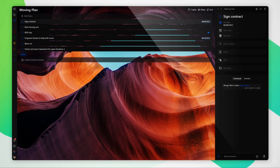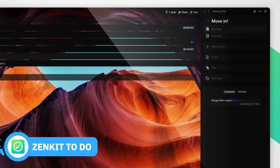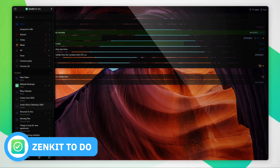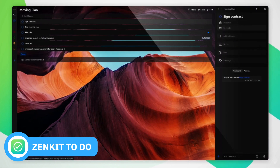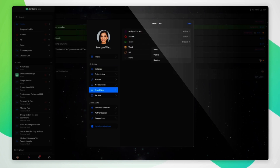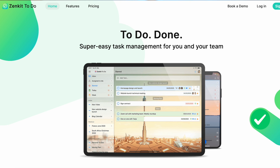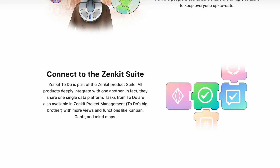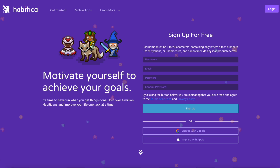Number ten is Zenkit To Do. It's very much like Wunderlist in look and feel, and it gives you a good premium option, though a lot of the benefits are packed into the premium account. It's great for organizing your to-dos and offers a beginner-to-complexity structure much like Todoist, though I'd probably recommend Todoist for beginners over Zenkit. If you're looking for a suite of applications similar to Moleskine, Zenkit also has a full suite with note-taking and project management apps.